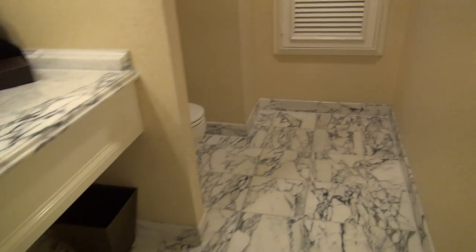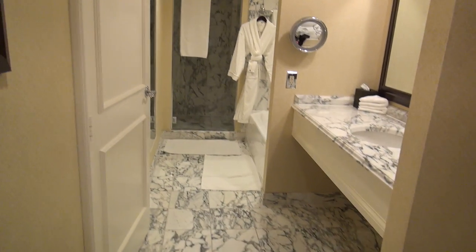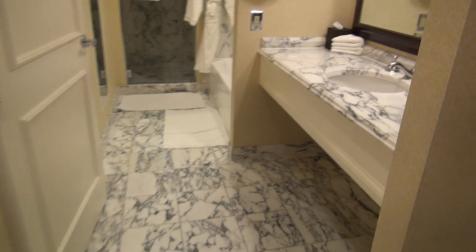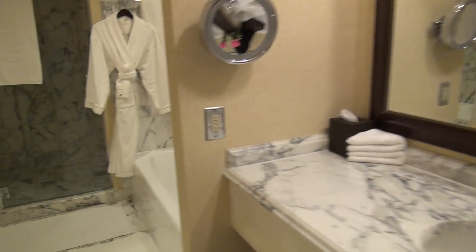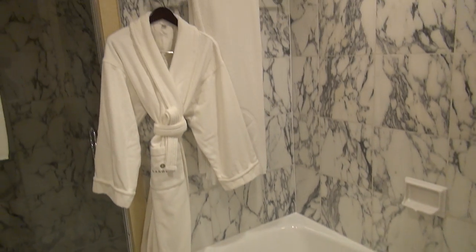Nice big marble bathroom. Again, this is a Grand King Room here at the Langham Huntington in Pasadena — nice big bathroom with lots of marble and lots of space, and a nice big shower here too.